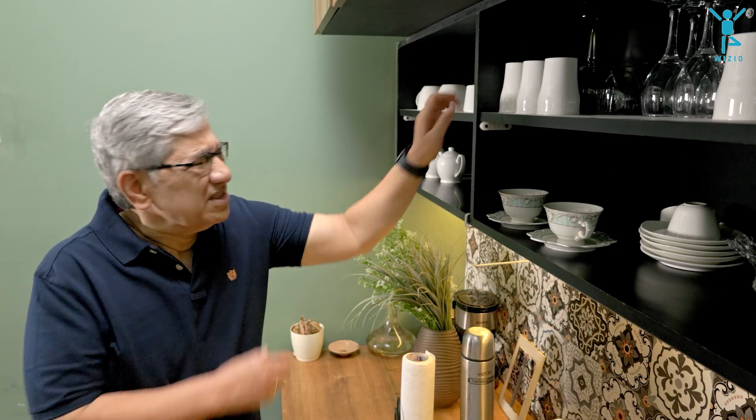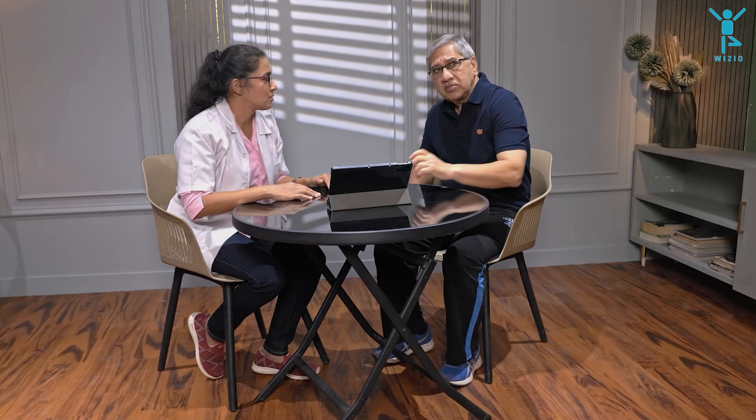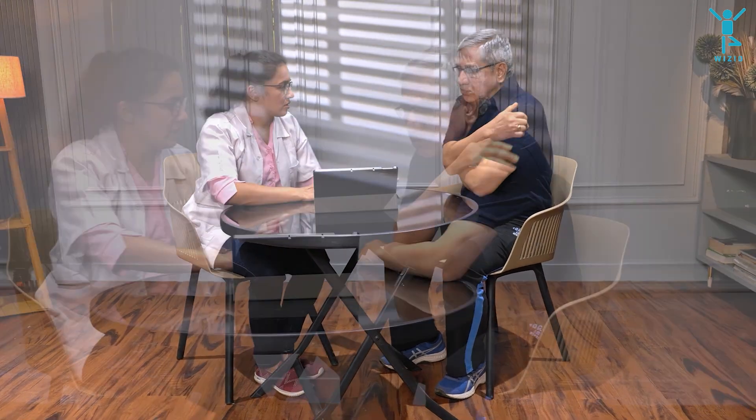Do your patients struggle with joint and muscle pain? Do you find it difficult to engage patients during physiotherapy? Are you looking for new techniques to get your patients to stick to your physiotherapy plan?